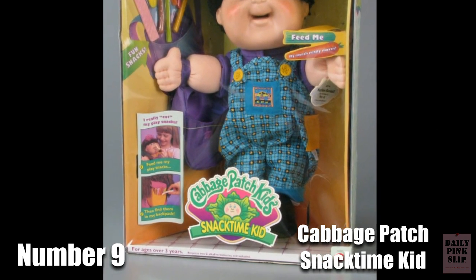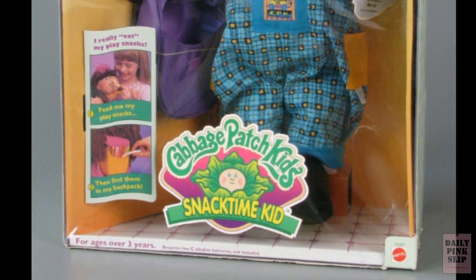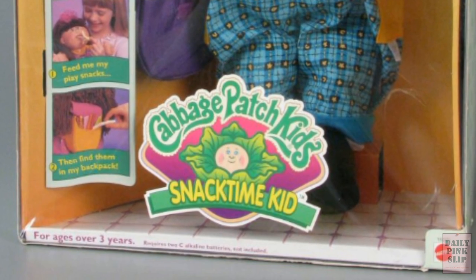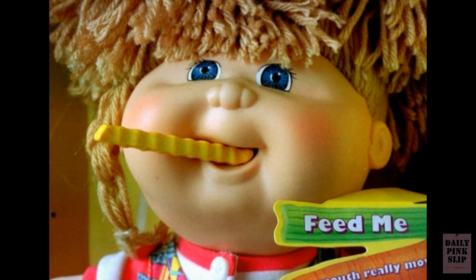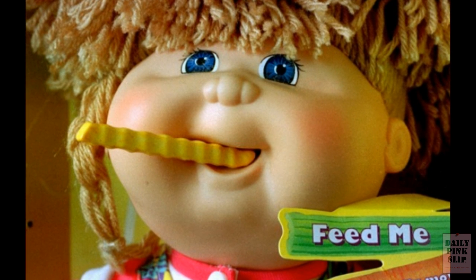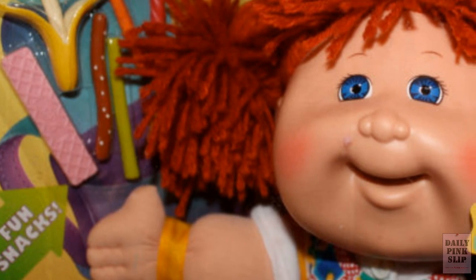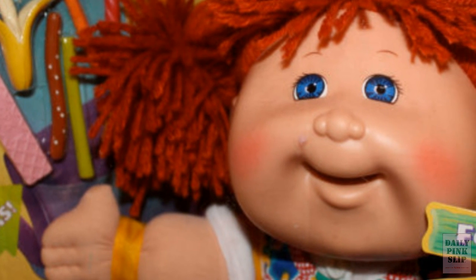Number 9. Teach your kids to always finish their meals with the Cabbage Patch Snack Time Kit. Put something in the doll's mouth and watch it eat the whole thing. What more could you ask for? How about an off switch? That's right, it couldn't be shut off — so when little Susie's hair got stuck in the unsuspecting maw of a Snack Time Kid, it was the kid that became the snack.